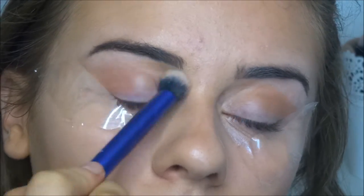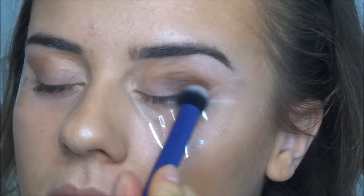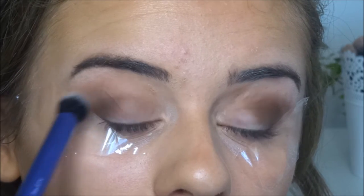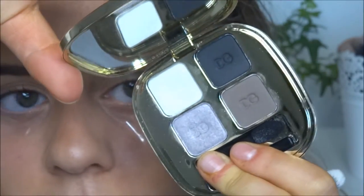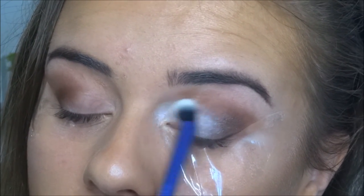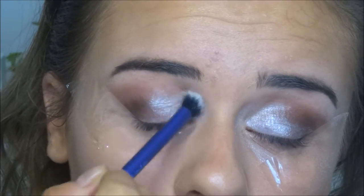I'm taking the Morphe 350 palette, which has really nice warm autumnal colours. I'm using a transition colour to help blend everything together, then going in with a darker shade to deepen the crease. We don't want to make too much effort with the eye since the red lip is the focus. I'm also using the Dolce & Gabbana mini palette for the white eyeshadow — it's really strongly pigmented and great for a shimmery white highlight on the lid.